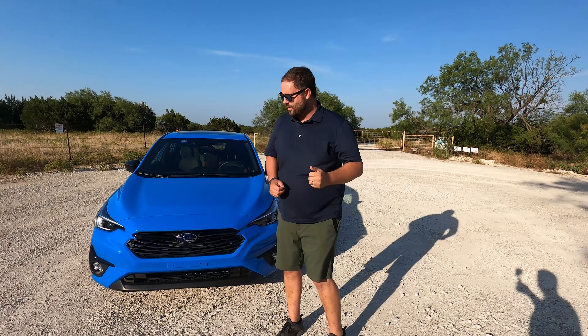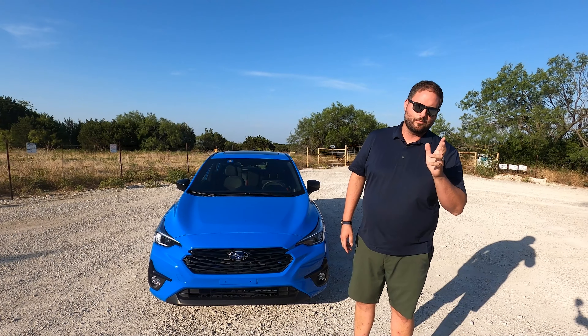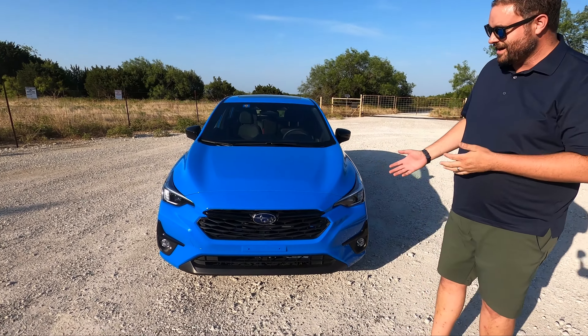Welcome to TTC Cars, I'm Brian, I'm Craig, and we've got something very blue for you today. It's the 2024 Subaru Impreza — or Imprezza as the Americans say — RS, and it's very blue. This is Oasis Blue.